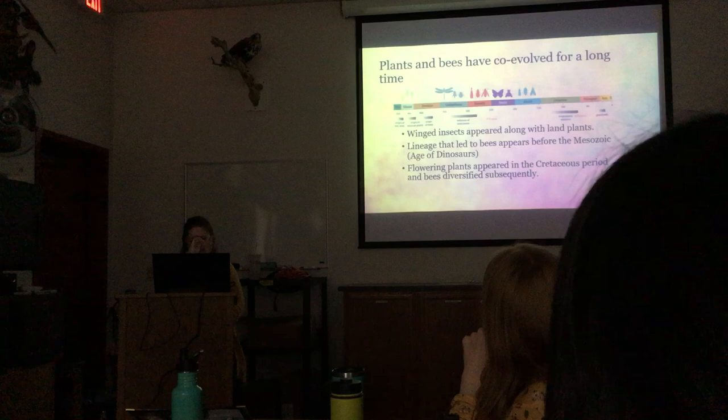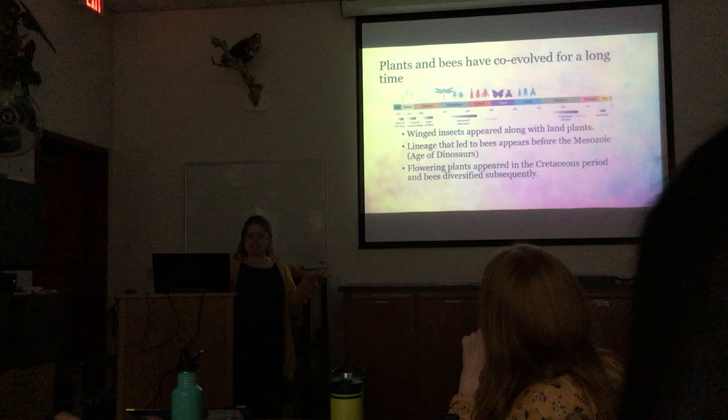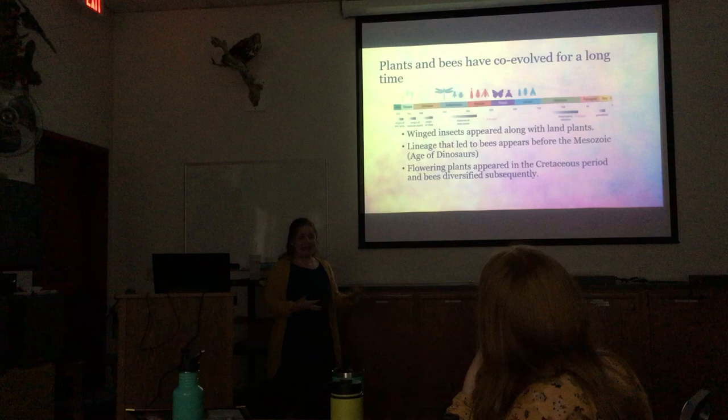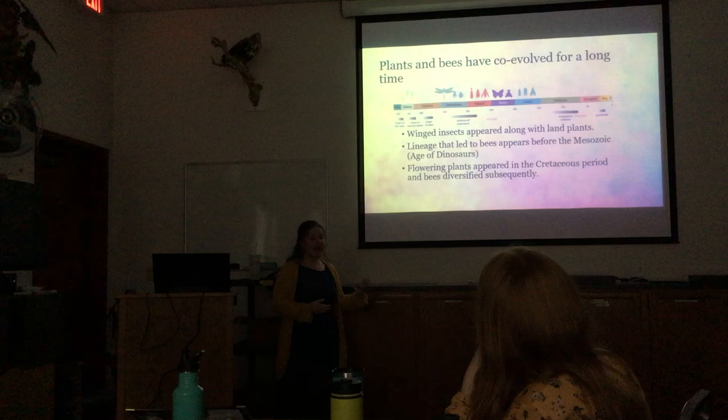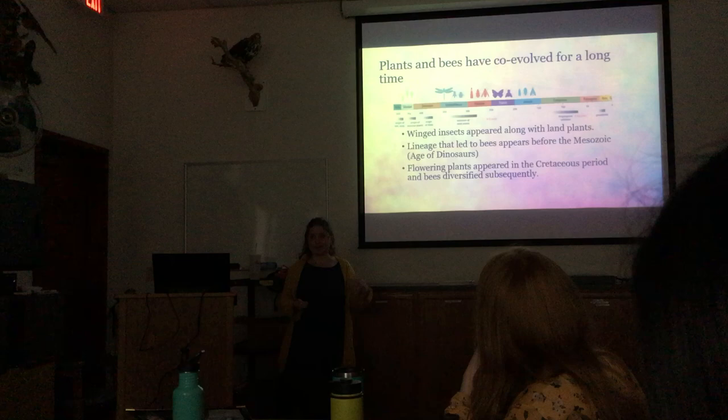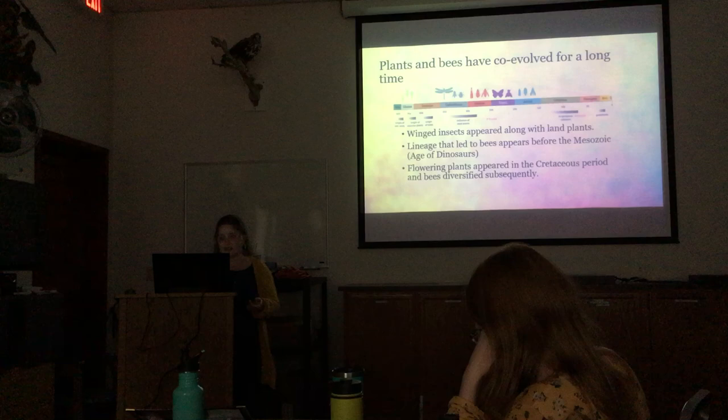Plants and bees are like best buddies — they've been around for a long time. If you look at the fossil record, insects appeared along with land plants, and the lineage that led to bees started before the Mesozoic, the age of dinosaurs. When flowering plants appeared in the Cretaceous period, bees also started diversifying a lot. So plants and bees have been co-evolving for many millions of years — around 250 million years.